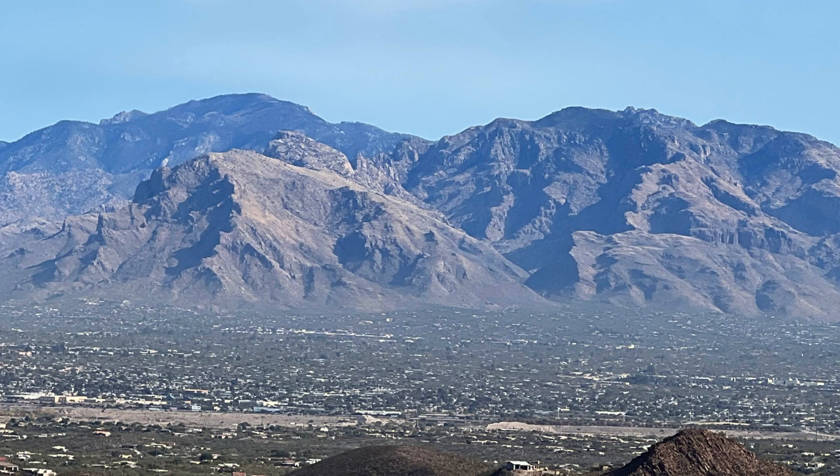Hello, this is The Hiking Chef. This short video is a virtual hike up Pima Canyon to the top of Mount Kimball.